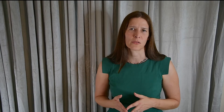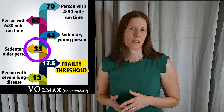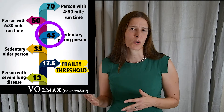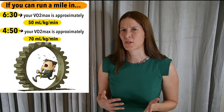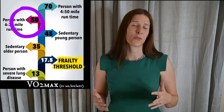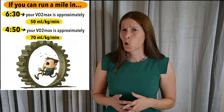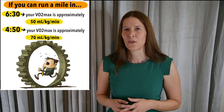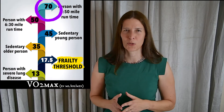So what are some typical relative VO2 max levels? In a sedentary older person, it may be 35 milliliters per kilogram per minute, and in a sedentary younger person, maybe 45 milliliters per kilogram per minute. If you can run a mile in about 6 minutes and 30 seconds, you probably have a VO2 max value of about 50 milliliters per kilogram per minute. If you can run a mile in about 4 minutes and 50 seconds, you probably have a VO2 max value closer to 70 milliliters per kilogram per minute.